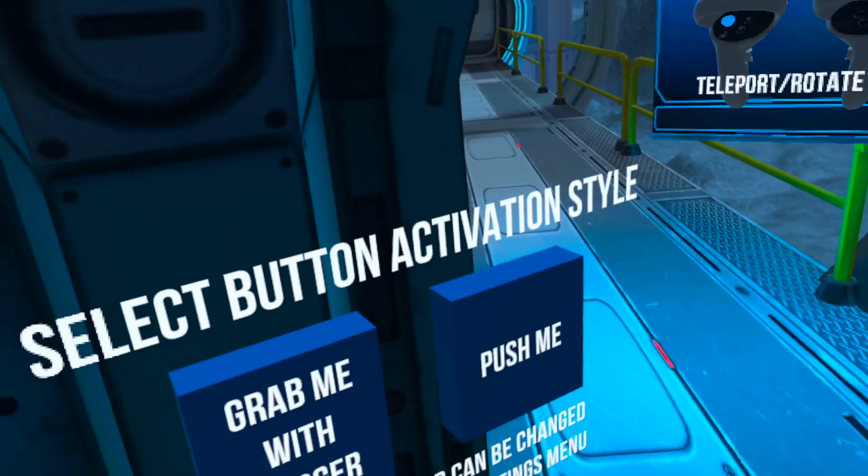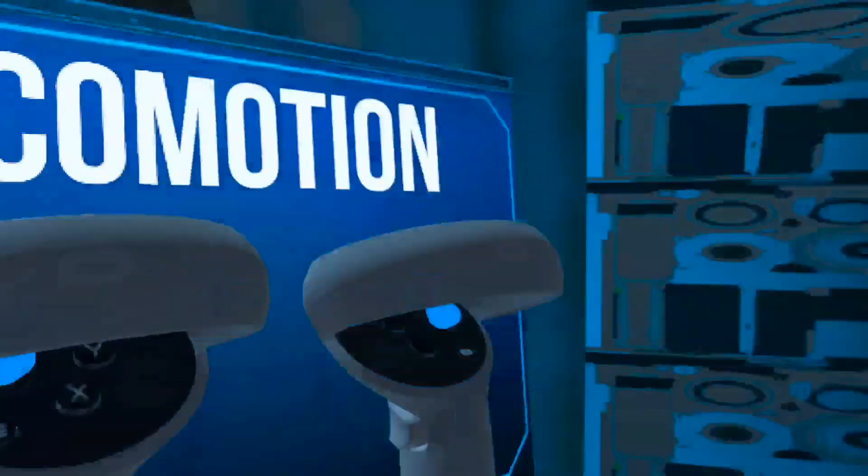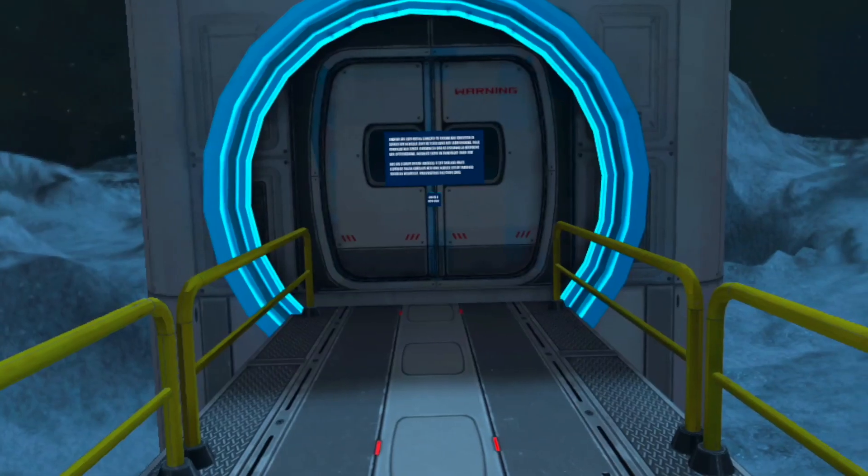Welcome to Gravity Lab. To comply with regulations, you must complete a tutorial. Thank you for choosing Gravity Lab, the leading gravity modification and cat food brand.